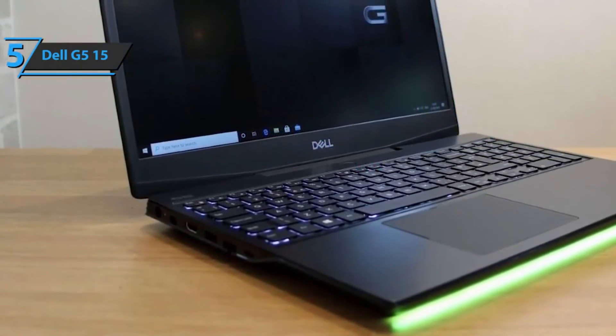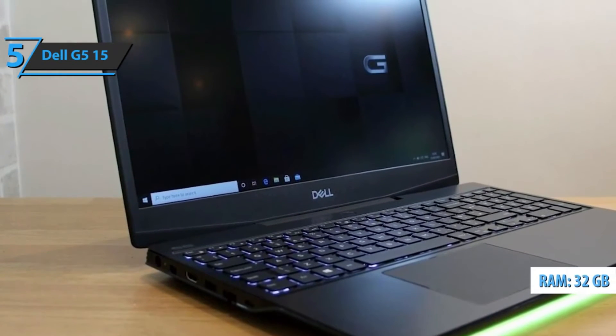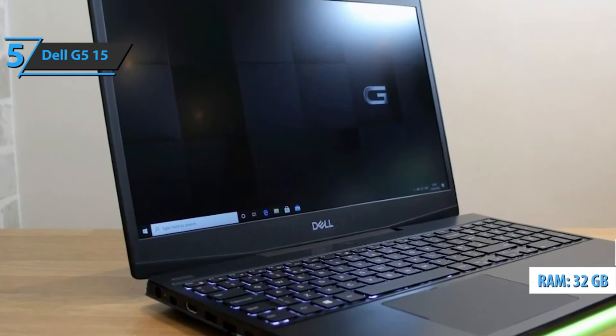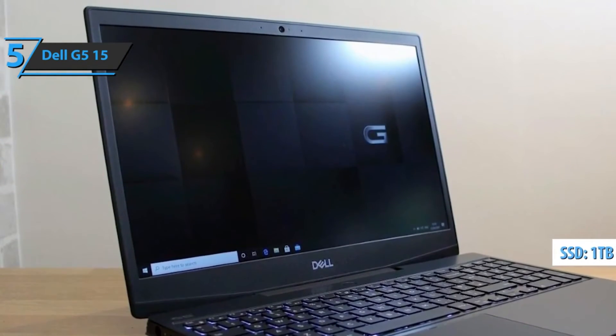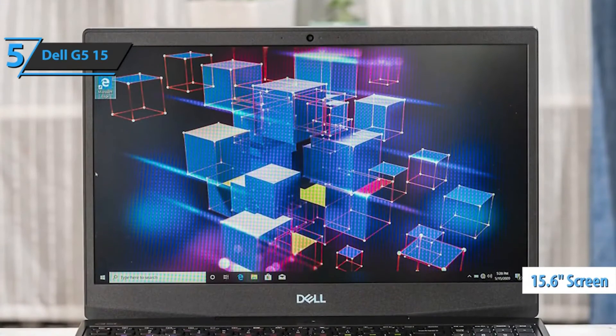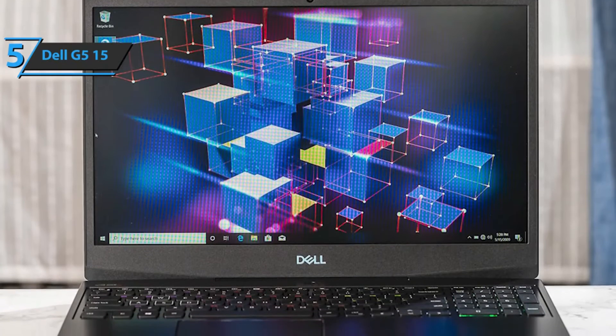Also, you will enjoy quieter operation and fast loading times with 32GB of DDR4 RAM as well as a 1TB hard drive. Furthermore, this laptop for engineering students comes with a 15.6-inch screen with a resolution of 1920x1080.